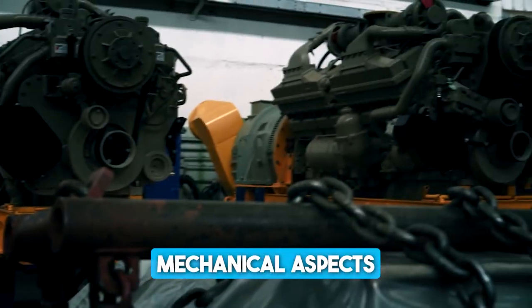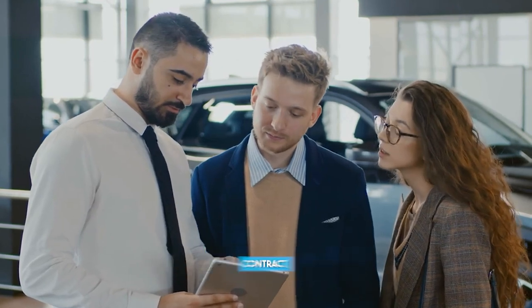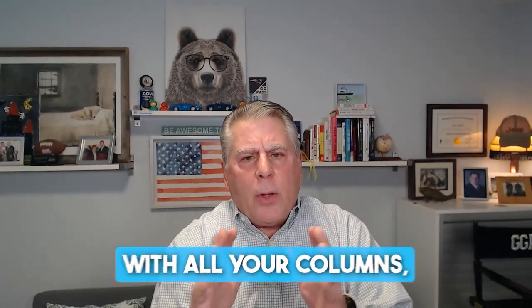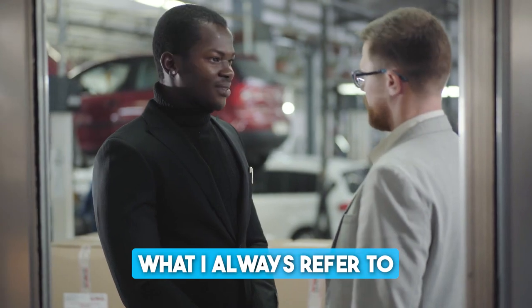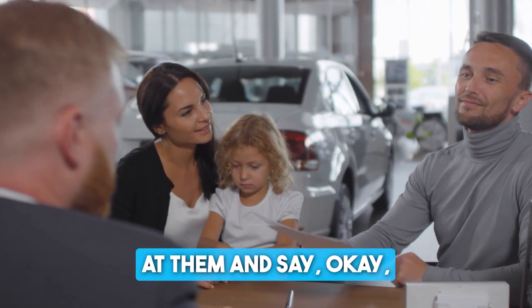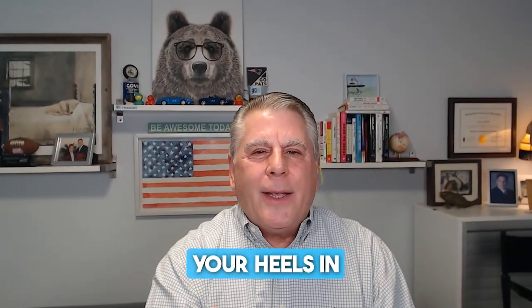Then you move on to the third column. If you're only using three columns, that would be just the core — the basic coverages. This covers only the mechanical aspects of the vehicle, tire and wheel, and guaranteed asset protection. If you have four columns, go to a core plus, which includes the vehicle service contract, guaranteed asset protection, and key replacement or tire and wheel. At the end of all your columns, give the customer what I always refer to as 'pre-know' — take that knee-jerk reaction out of it by asking: 'Do you have any questions about what I just explained to you?' If the customer opens up dialogue, go with it. Then simply ask for the business: 'Which option works best for you?' Then dig your heels in and go after the close.